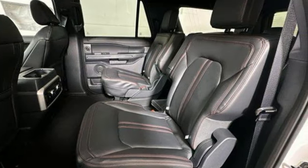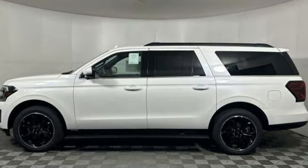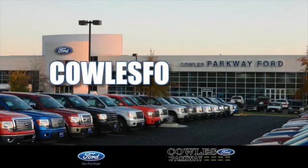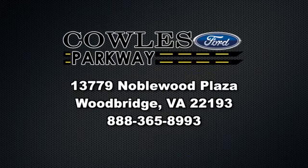Ford has won over millions of loyal customers with a wide range of value-driven vehicles. Stop in for a test drive and make it yours today. Visit us online at KohlsFord.com. Remember, if you buy a Ford anywhere else, you'll simply pay too much.